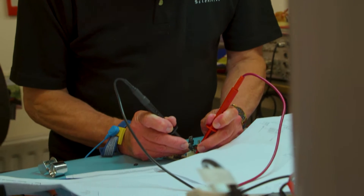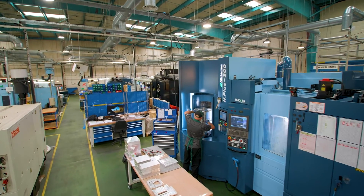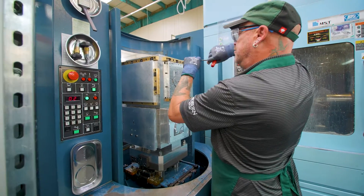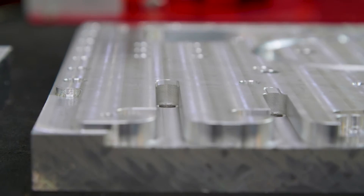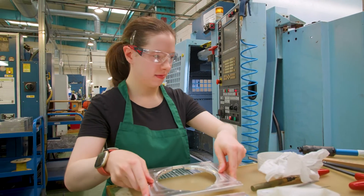Moving the design from prototypes to beta to full manufacturing is pretty seamless because we do it all together. Because we have our own in-house manufacturing assembly, we are in control of all of the key elements of the process. We are the experts. We've built expertise over 100 years, so keeping that in-house gives us the ability to turn things around quickly and know that they're going to be the right quality.